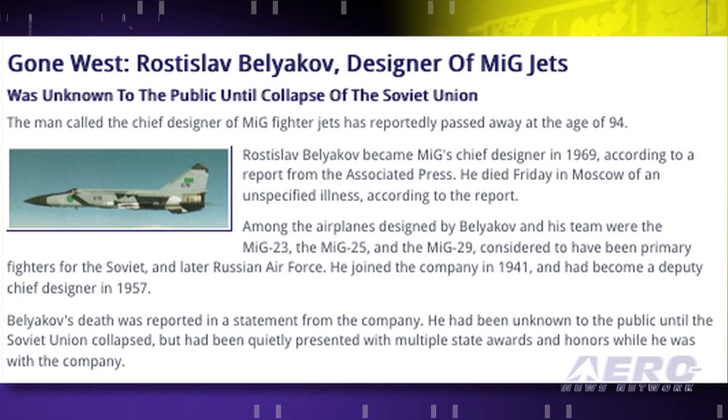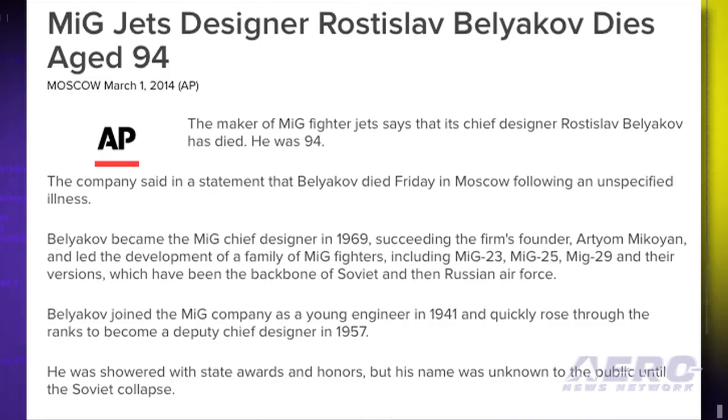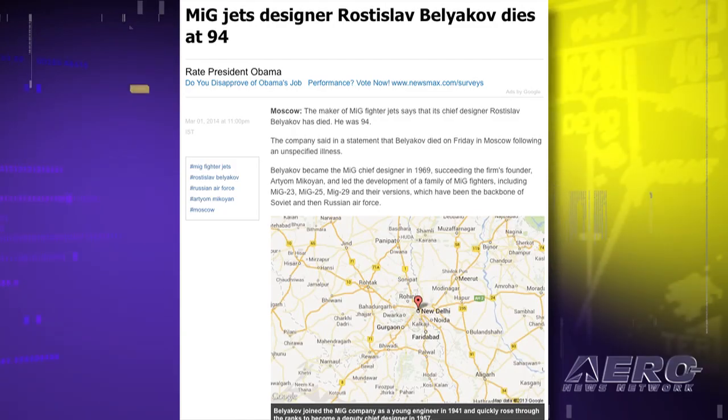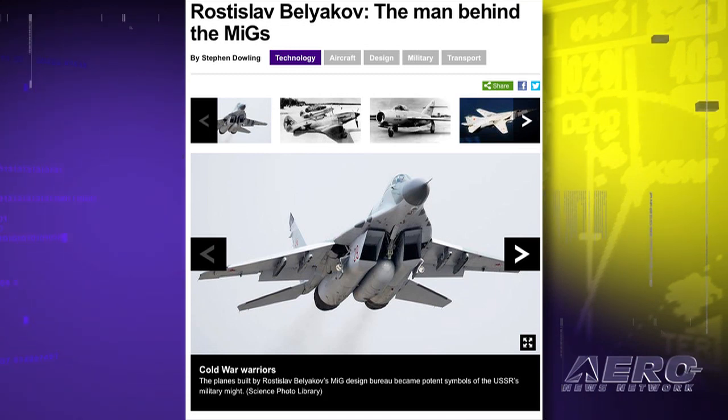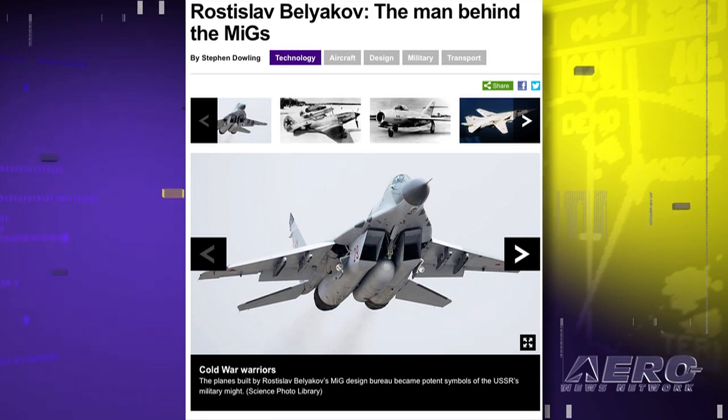In the race towards aerial supremacy during the Cold War, Beliakov not only designed superb Soviet fighters, he also forced U.S. fighter producers to design worthy competition. He reportedly died last Friday in Moscow of an unspecified illness. Among the airplanes designed by Beliakov and his team were the MiG-23, the MiG-25, and the MiG-29, considered primary fighters for the Soviet and later Russian Air Force. He joined the company in 1941 and had become deputy chief designer in 1957, quietly receiving multiple state awards and honors while remaining unknown to the public until the Soviet Union collapsed.